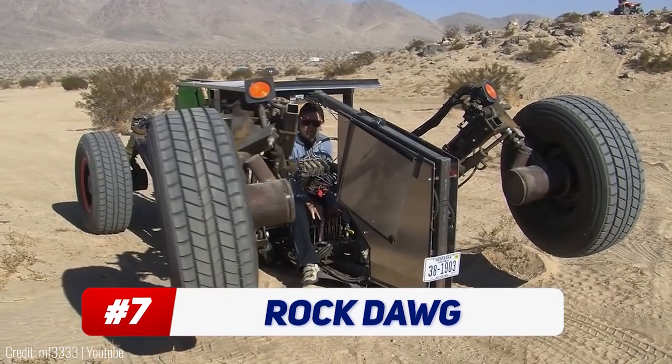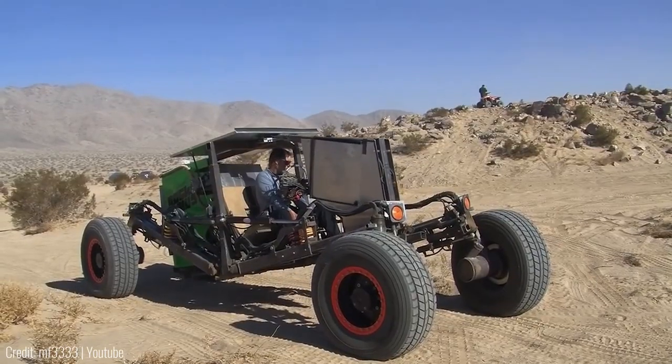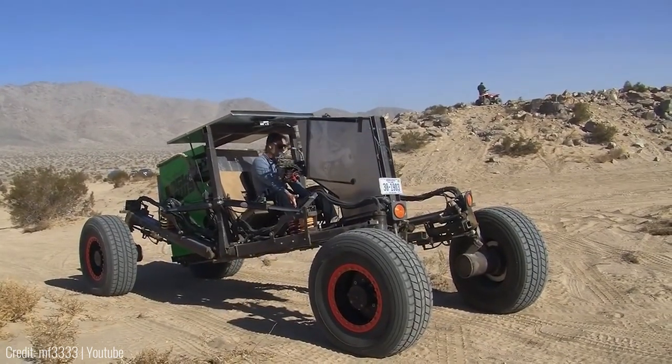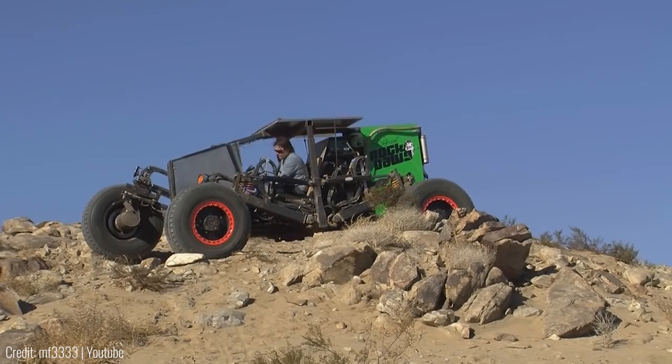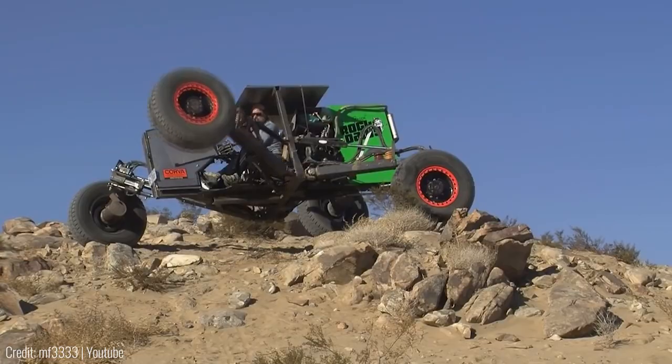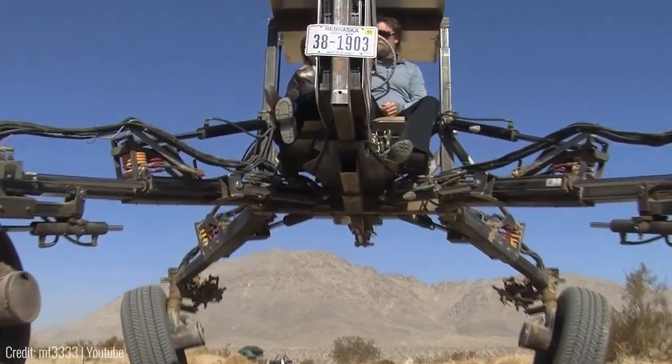This crawler buggy called the Rock Dog uses actual mechanical legs to get around. It's a custom-made vehicle that can lift each individual wheel higher than its own body, and it does that while keeping the rest of the three wheels on the ground. There are hydraulic actuators and electric motors attached to each leg that make it move up and down.